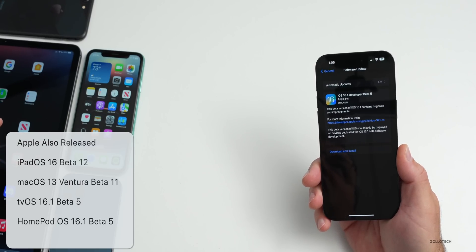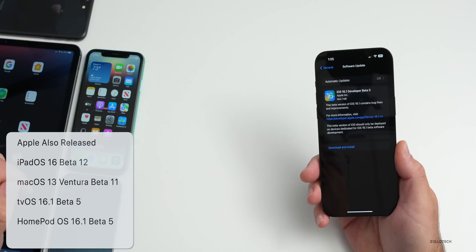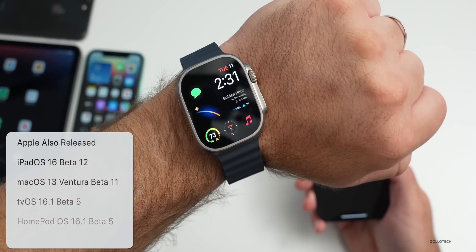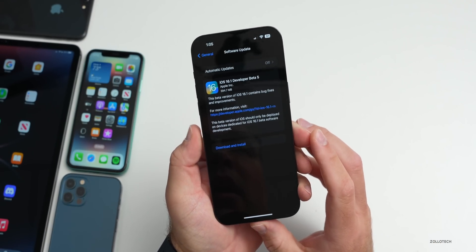It's a little bit confusing still — macOS 13 Ventura beta 11, tvOS 16.1 beta 5, HomePod OS 16.1 beta 5 — but no watchOS 9.1 beta 5 just yet, probably tomorrow like they did last week.